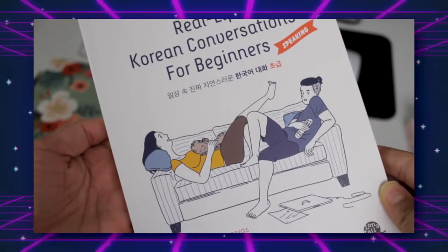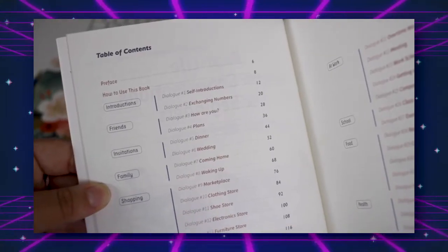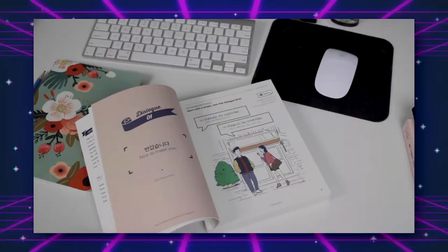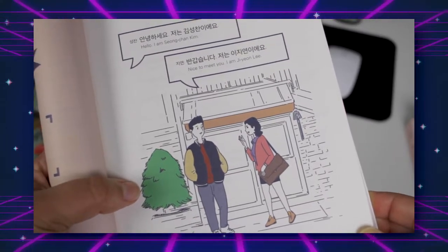The next book is Real Life Korean Conversations for Beginners, which breaks things down into categories: introductions, basic conversations with friends, with family, at the grocery store, transportation, things like that. It's cool to hear actual phrases that are used commonly and how they're delivered. It comes with little pictures, which is cute. Both of these supplemental books come with exercises as well — not as extensive as a workbook, but still very helpful because you're practicing writing.